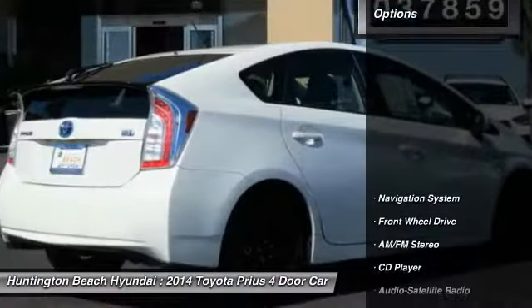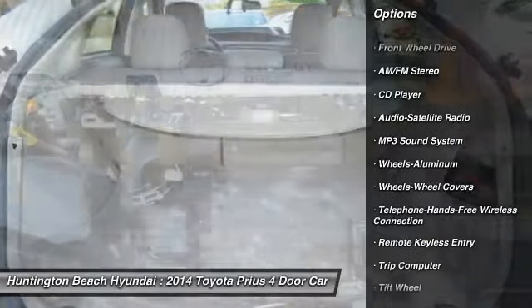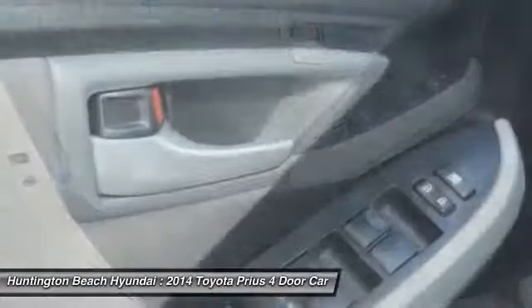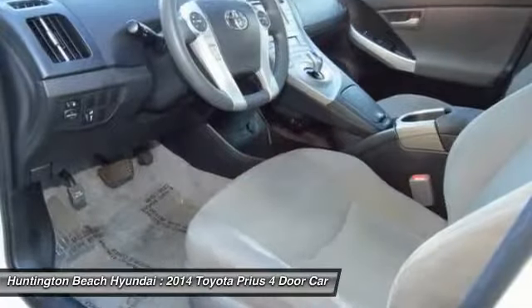Here are some of this vehicle's great options: anti-lock braking system, navigation system, traction control, air conditioning, Bluetooth wireless data link for hands-free phone, power steering, cruise control, aluminum wheels, AM FM stereo radio, and rear defrost.